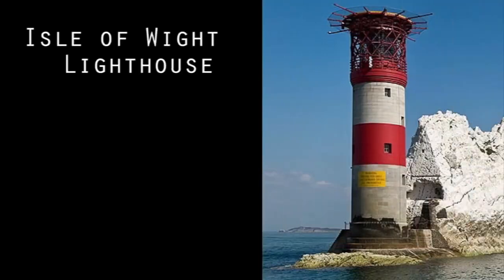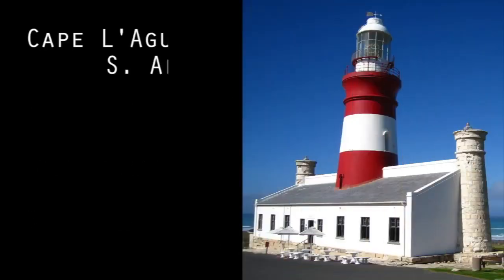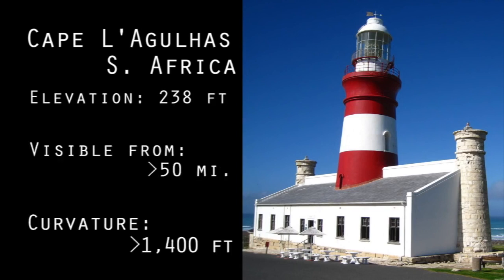The lighthouse steeple of St. Bothell's Parish Church in Boston is 290 feet tall and visible from over 40 miles, where it should be hidden below a full 800 feet of curvature. The Isle of Wight lighthouse in England is 180 feet high and can be seen up to 42 miles away, where it should be below 996 feet of curvature. The Cape Lagunias lighthouse in South Africa is 33 feet high, 238 feet above sea level, and can be seen for over 50 miles, where it should be below 1,400 feet of curvature.